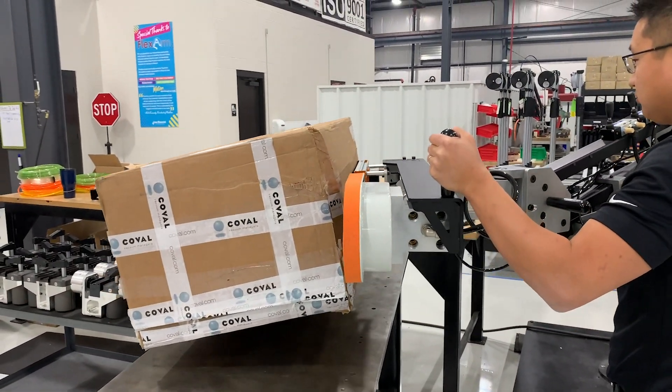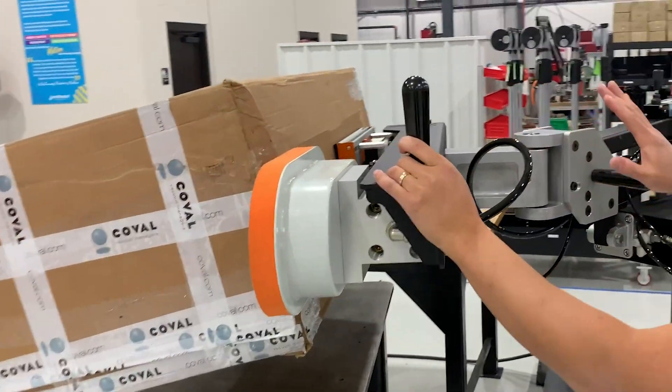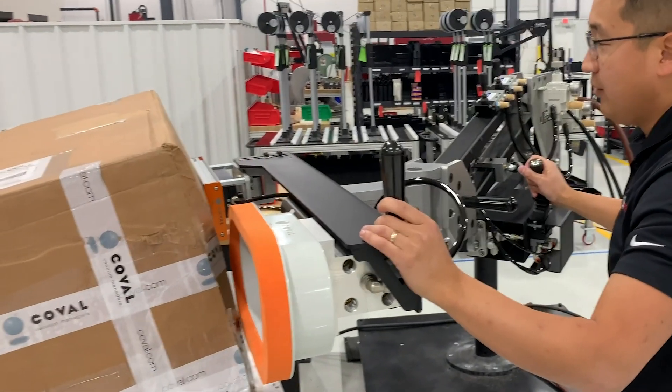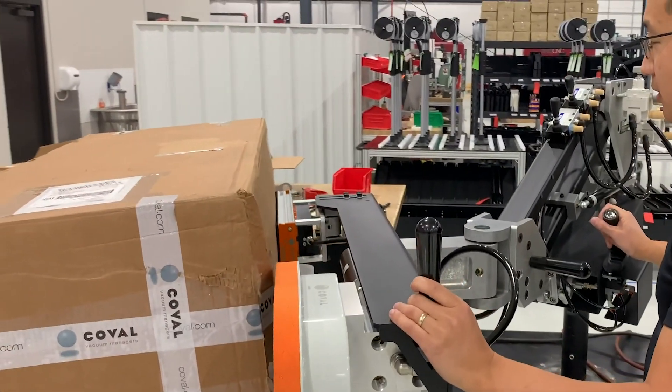This will allow them to easily hold the weight of the tank and reach the back of the rack to set the tank down, which will reduce the neck, back, and shoulder strain of the users.